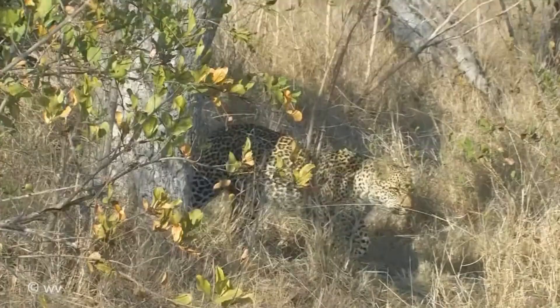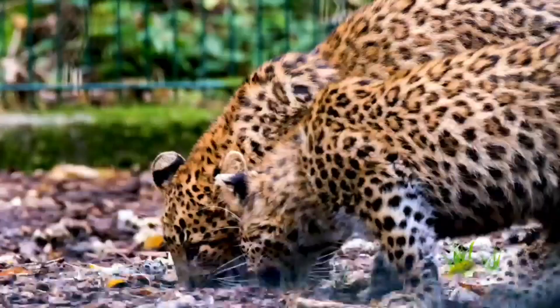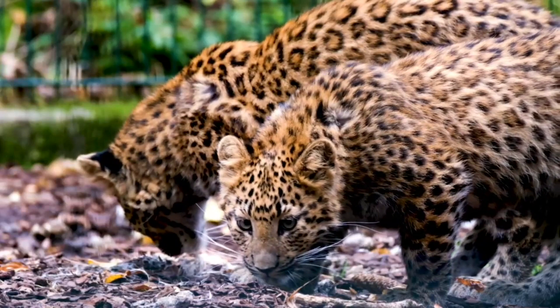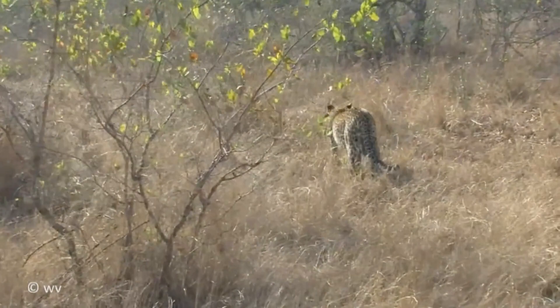Fact 9: Female leopards can give birth at any time of year, and they usually have two or three cubs. Mothers stay with their cubs until they are about two years old, at which point they become independent. Fact 10: Leopards communicate with one another using distinct calls. A male, for example, will make a hoarse, raspy cough to alert another leopard to his presence. They also growl when angry and purr when happy and relaxed, just like domestic cats.